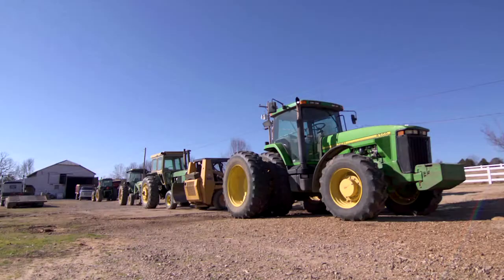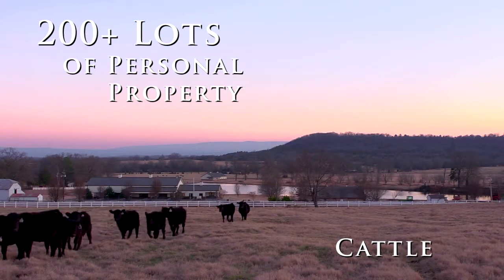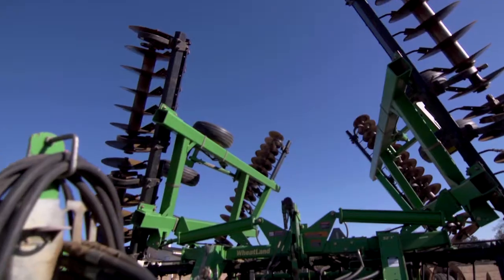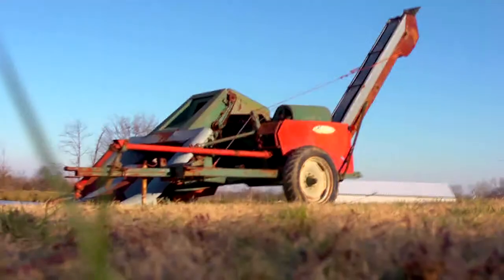The Sugar Hill Farms auction includes more than 200 lots of personal property with purebred Angus cattle and heavy and light equipment up for bid. This is a full dispersal, meaning we're selling all the real estate, all the equipment, including all the farm equipment and the row crop equipment that the family used to operate this property.